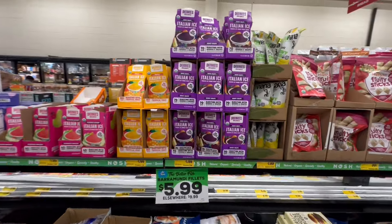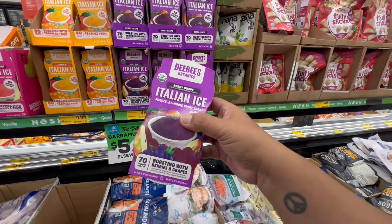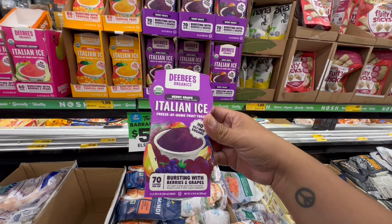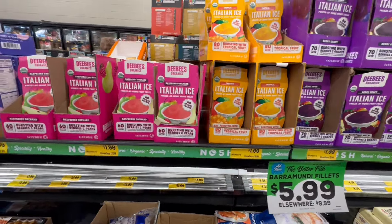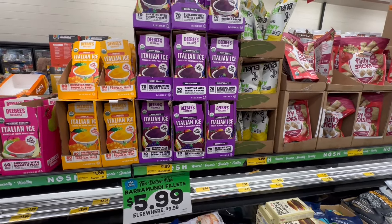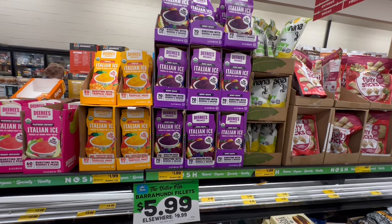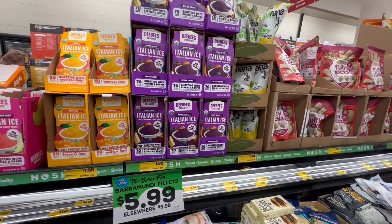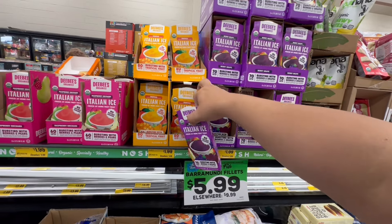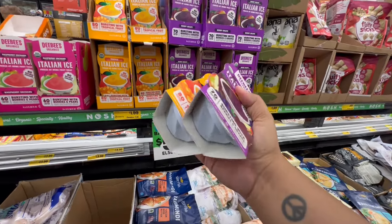This is actually why I initially stopped — I caught these and was like, this is new. This is an Italian ice but it's like healthy organics — freeze-at-home fruit treats. We have the berry grape, tropical, and raspberry orchid. These are new and only $1.99. What a great deal — for $1.99 or less you can really just try it out, and if you like it come back and stock up. You get two in each container.